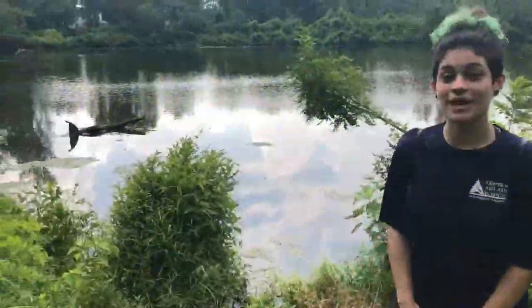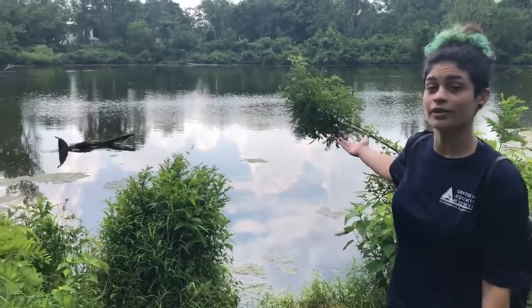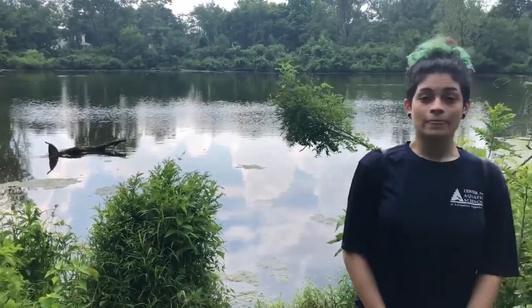This is actually my favorite spot of the entire nature preserve. Right here is a beautiful pond home to a lot of aquatic life. The main animals you can see in this area are fish and turtles. And sometimes if you're lucky enough and quiet enough, you're able to see the turtles on top of the logs.